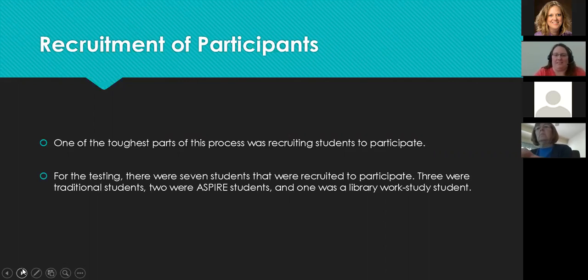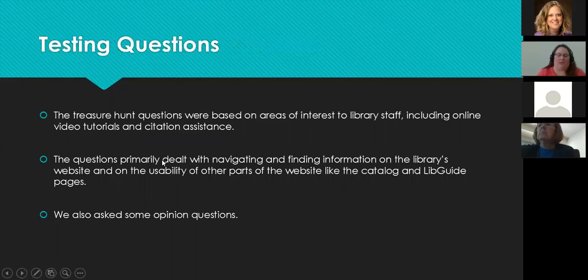We ended up with seven students participating: three traditional students, two Aspire students, and one library work-study student who was also a traditional student. Unfortunately one student never showed up, so technically we ended up with six participants — which was both good and not good.